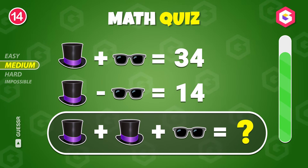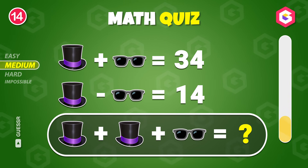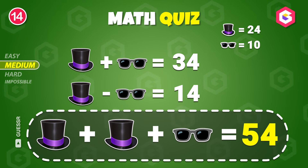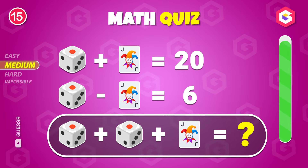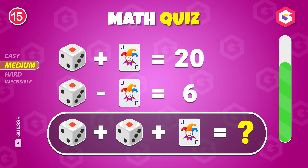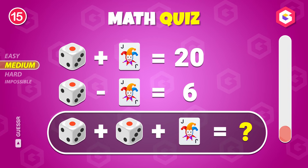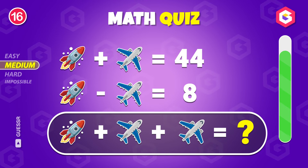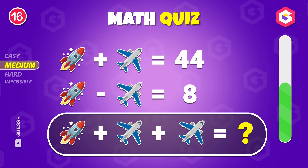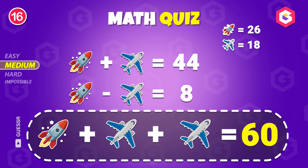What's your guess? Fifty-four! Try solving this! Thirty-six! What's the answer? The answer is sixty!